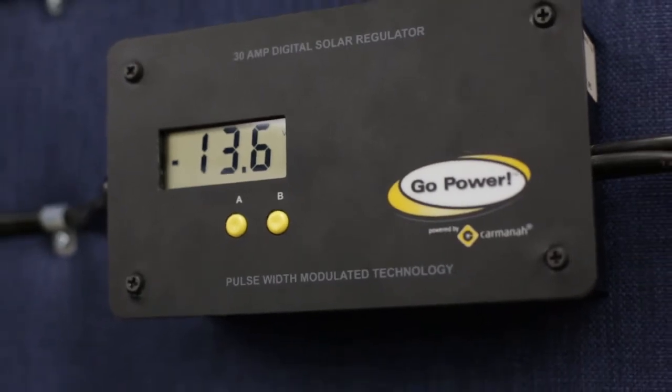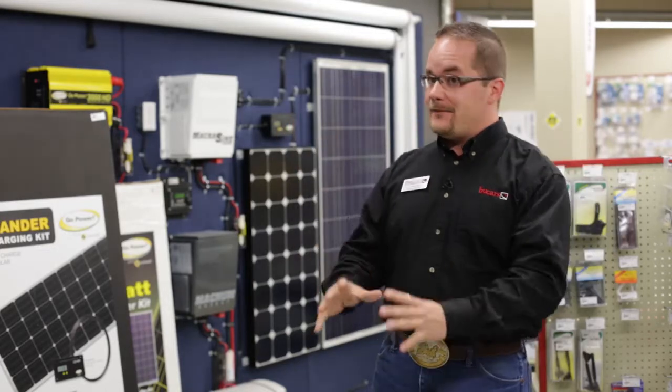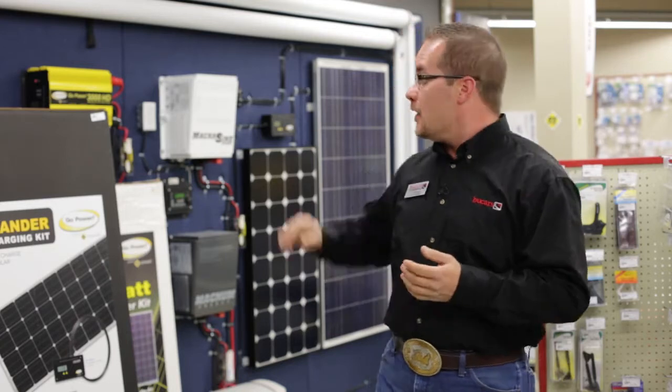Some of the other things we like to do this day and age are having satellite TV. You'd be amazed — when I camp, it's just a campfire, that's it. But a lot of the RVers that come through here, they want all their hockey channels, they want the news, and they want to be able to watch at any time. That's where we specialize.